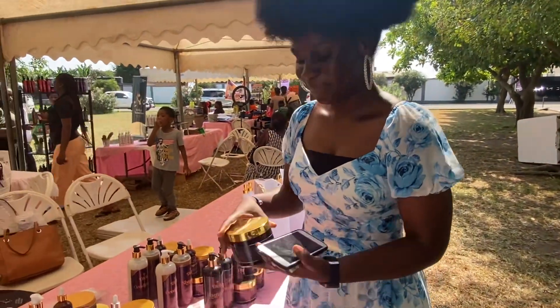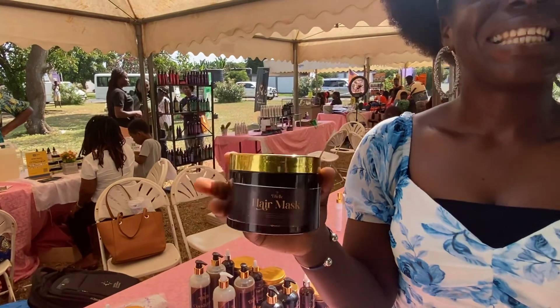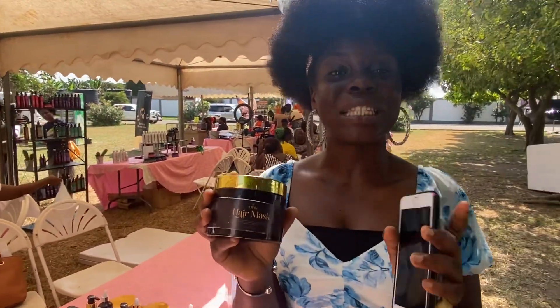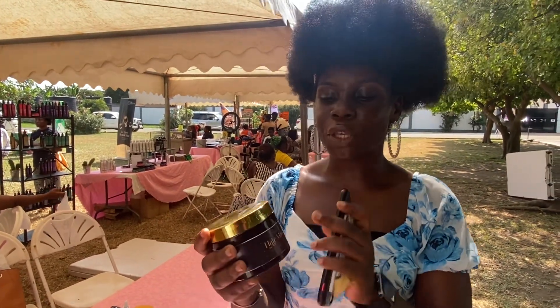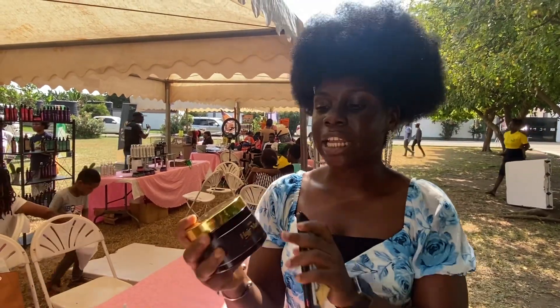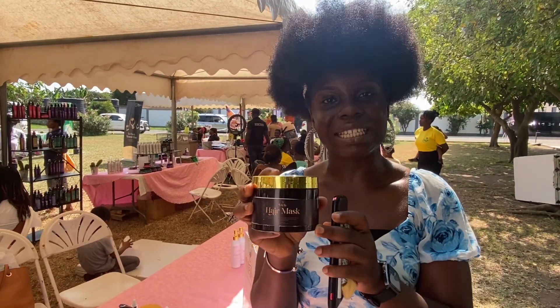I also have the hair mask. So if you use a hair mask which is rich in protein such as avocado, honey, and yogurt, as well as essential oils such as coconut oil and castor oil, it helps to strengthen your hair. If you are someone who has a lot of hair breakages, you need to try this hair mask because it will strengthen your hair and stop breakages.